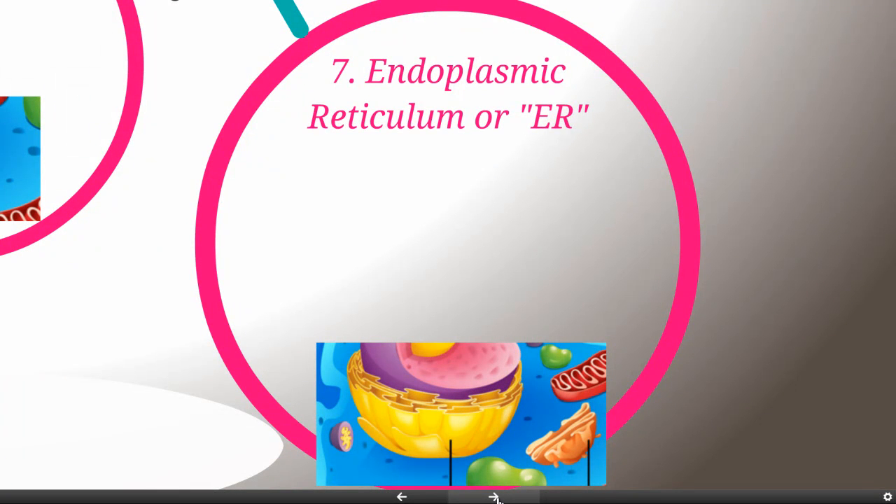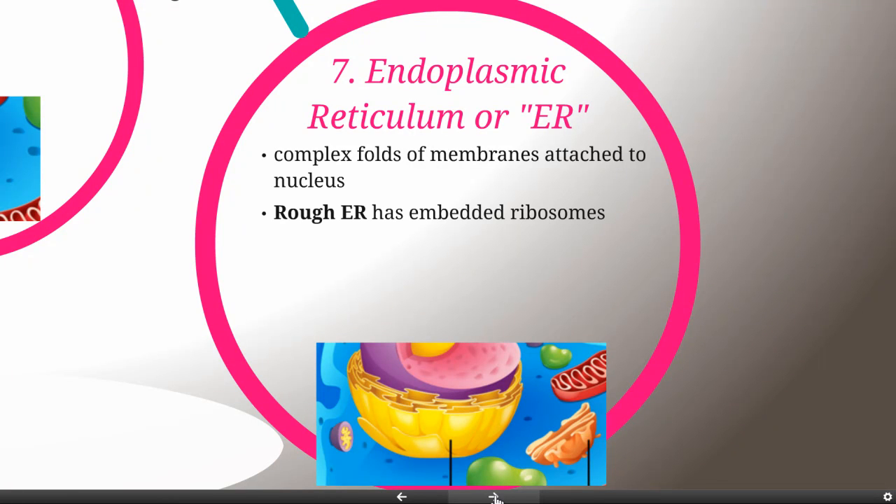Next we have the endoplasmic reticulum, better known as the ER. It's depicted here as this yellow set of membranes around the nucleus, and in fact it's made entirely of membrane that is contiguous with the outer layer of membrane on the nucleus. There are two kinds of endoplasmic reticulum. The rough ER is rough because it's embedded with ribosomes, and the rough ER is going to help finish building and then transport proteins.